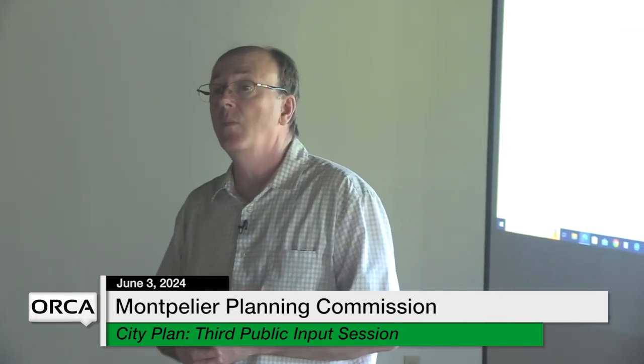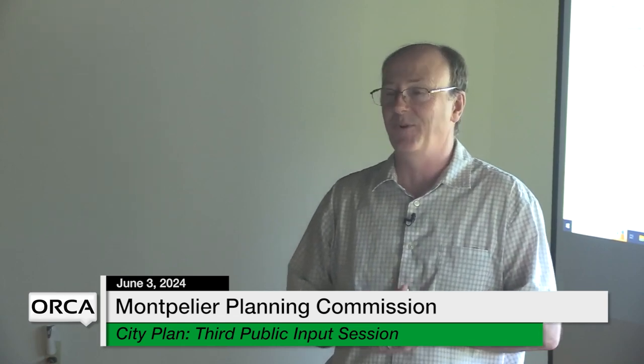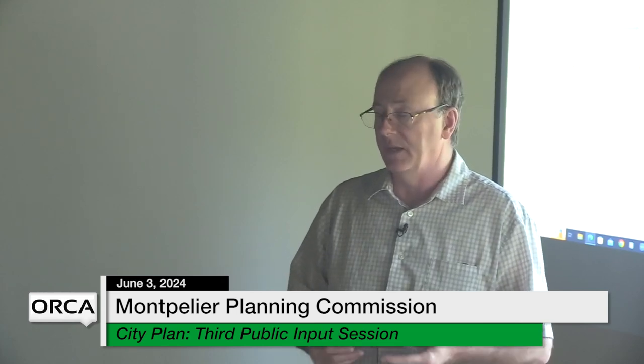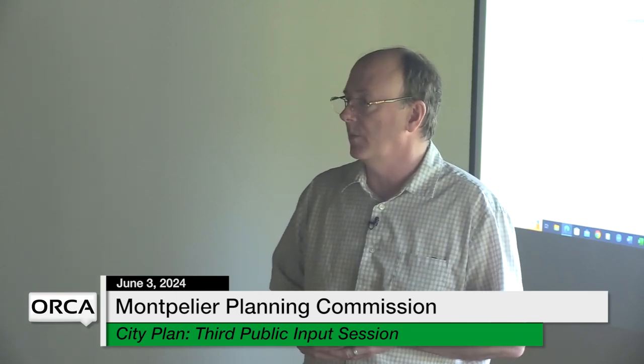Is it just in person? Is there anybody online? There's no virtual hookup on this one — we just didn't know how it would work. Now that we know we have internet, we could probably have a virtual component as well, and we'll work on that for next time. We'll be doing these throughout the summer, so the next meeting here we'll make sure we have the virtual option available.